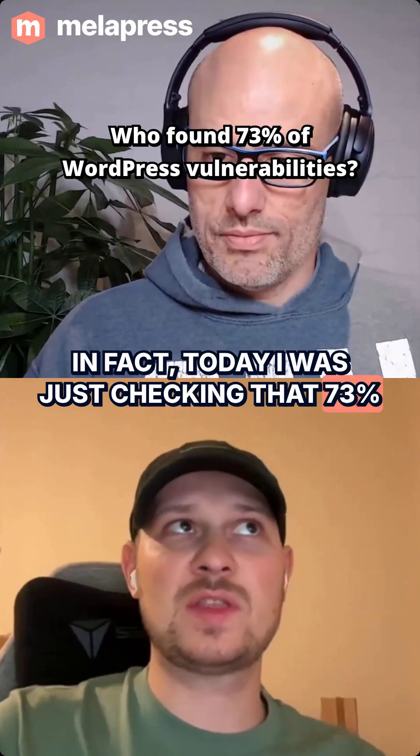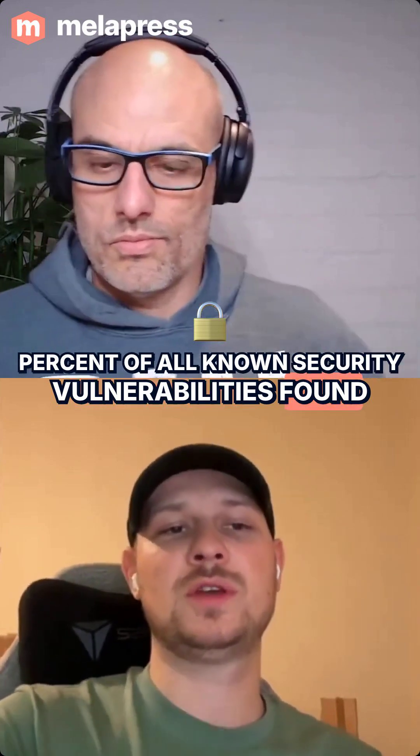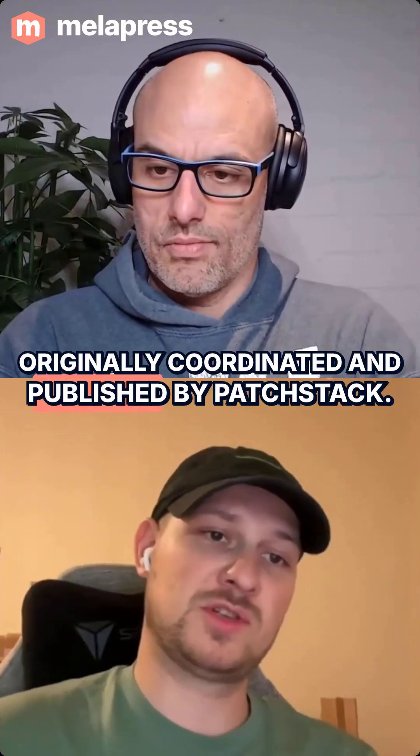In fact, today I was just checking that 73% of all known security vulnerabilities found this year in the WordPress ecosystem were actually originally coordinated and published by PatchTech.